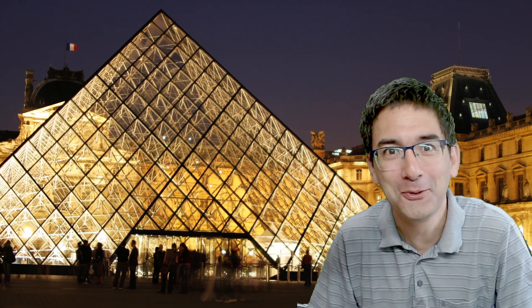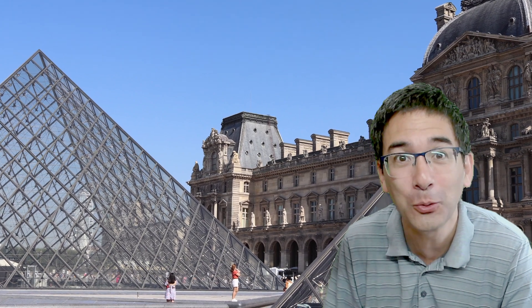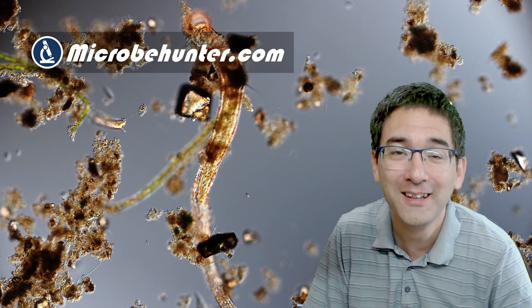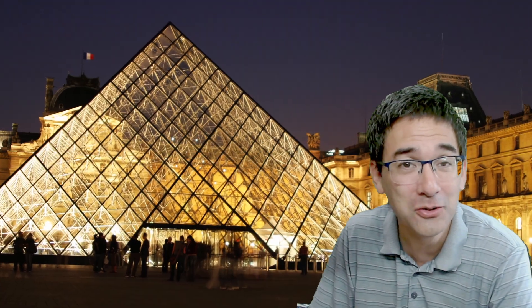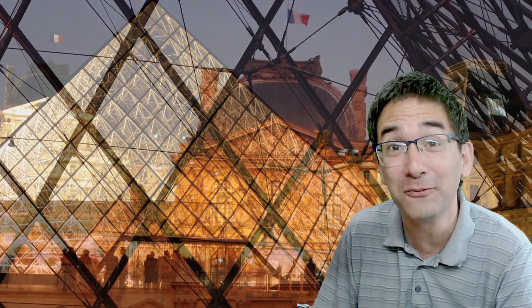A somewhat unusual way to start a microscopy video. These are the pyramids in front of the Louvre in France. I visited France a few weeks ago and collected some specimens for microscopy there. This is a worm that I found there, and today I'd like to take you through a short trip through the places that I visited in France and where I collected some of the specimens.